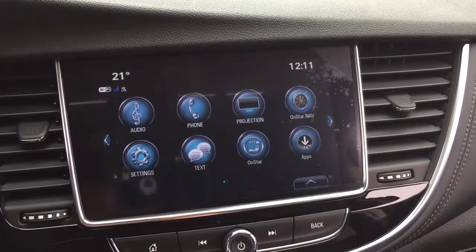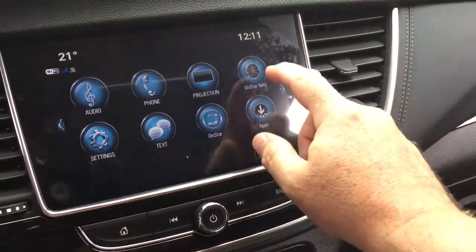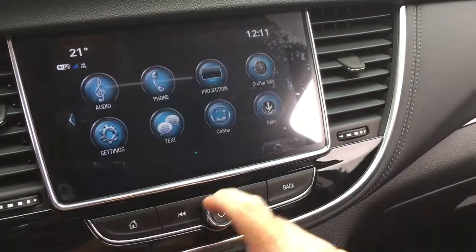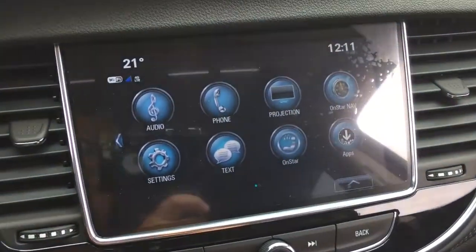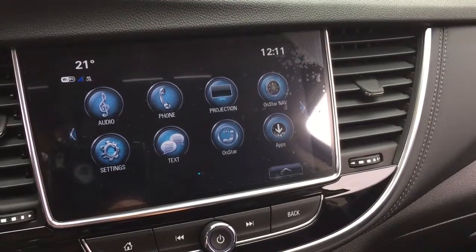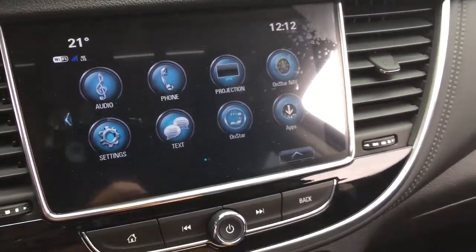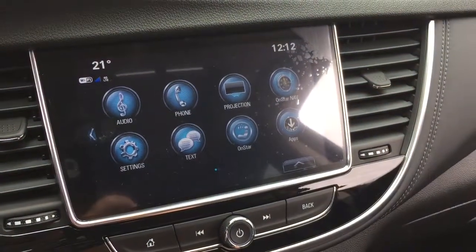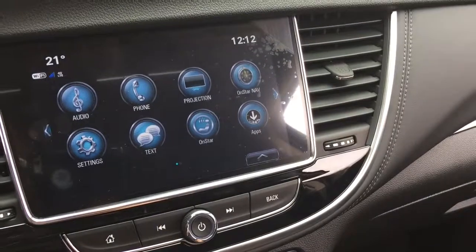Full color touch screen with AM/FM and Sirius XM satellite radio. Time and temperature display. You've got OnStar navigation, and also projection for enabled smartphones — OnStar services including the WiFi hotspot. It's Apple CarPlay and Android Auto with that projection. The phone icon allows you to pair your devices, use it for hands-free and stored media, and SMS text messaging.